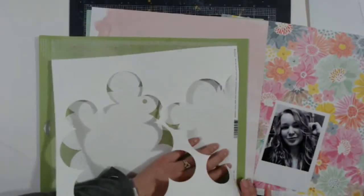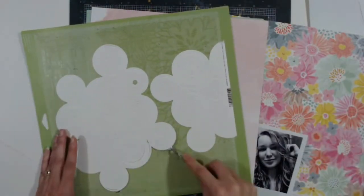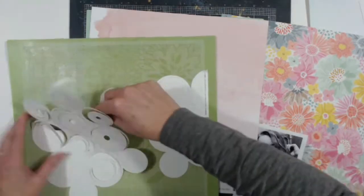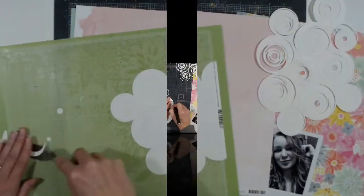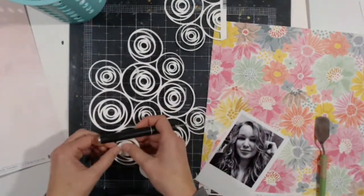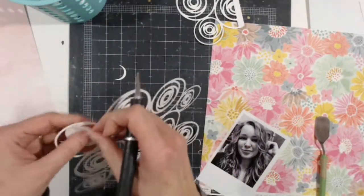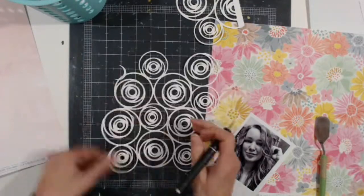I cut a full one in the center and then a partial one on the side. I'm using my spatula to pop the cut pieces up — I have a Silhouette but I use a Cricut cutting mat and Cricut tools for it. The corners didn't cut, so I took it off and put it on my regular mat and just cut into the corners, especially on the really tiny parts in the center, which was difficult. It took me about 15 minutes in real time to get this all weeded.